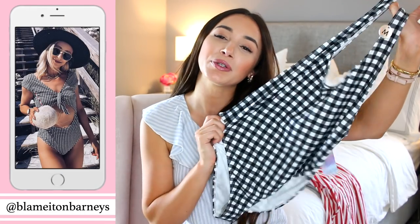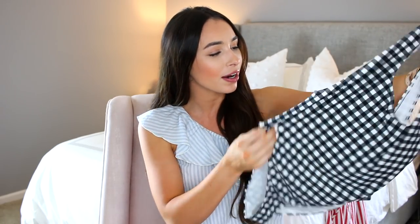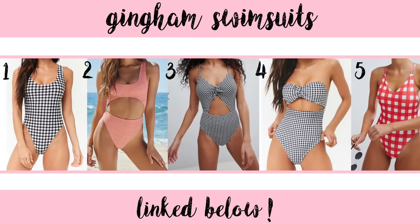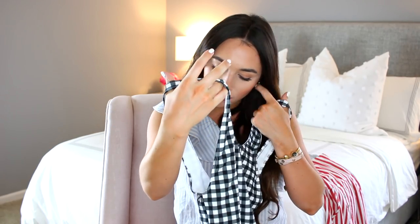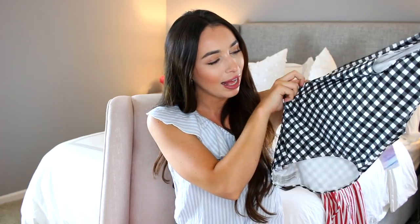Next I have a swimsuit to share, and you're not going to be surprised by the print — I love gingham so much, especially in black and white. If your hair is dark like mine, I think a black and white print looks so pretty with dark hair. It's only $20 but looks so much more expensive. The back is cut a little higher on the hips and I did size up to a medium — I'd rather have it a little loose than too tight.